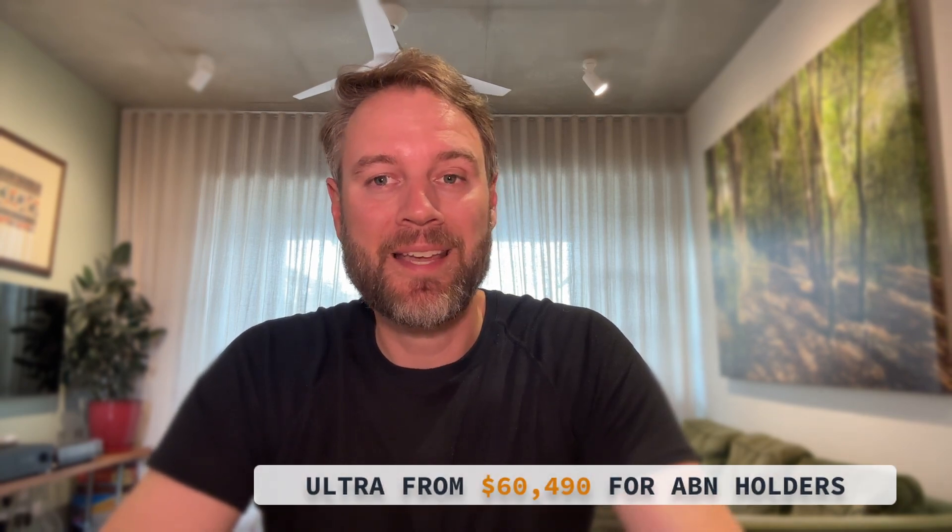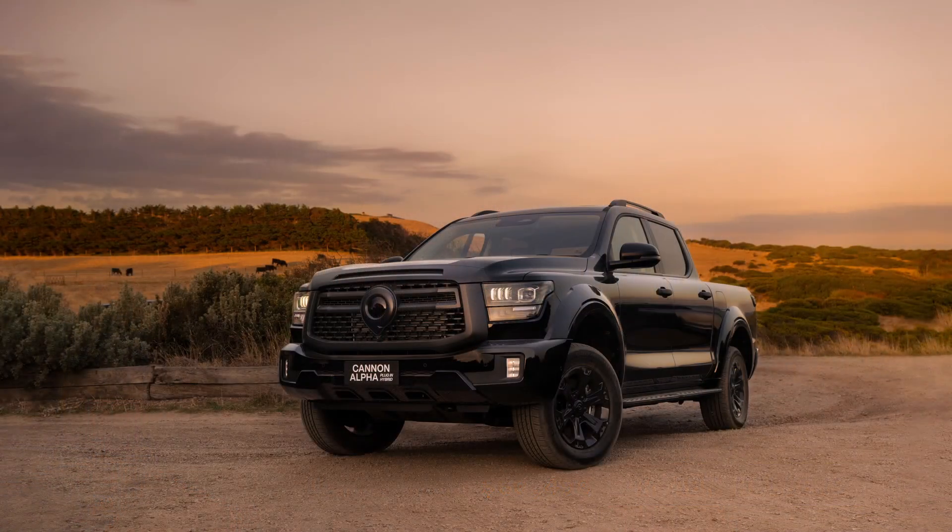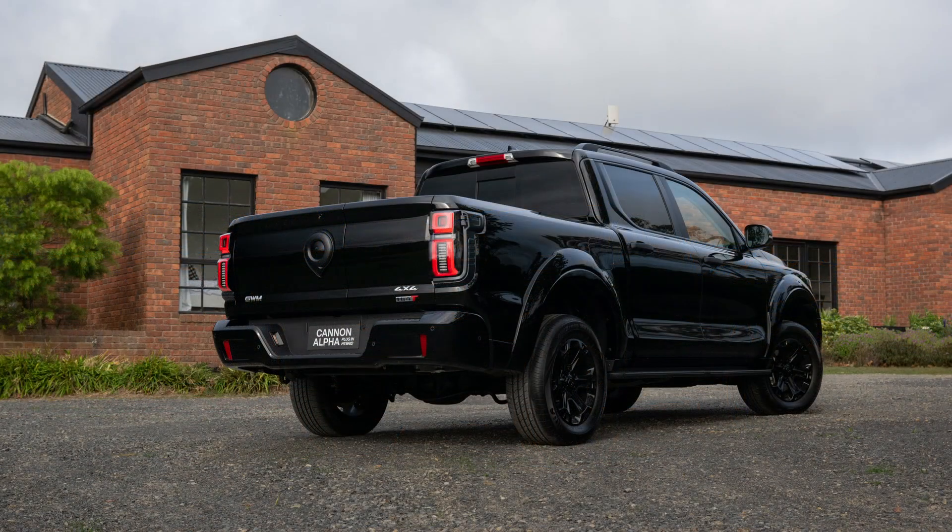Still, GWM's gone big. That battery is huge, and for AVIAN holders it starts from only $60,490 drive away — and that's for the top-spec Ultra, which throws in massaging seats, a panoramic roof, and more screens than most caravans.